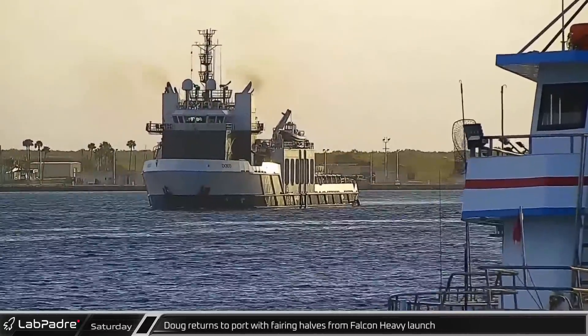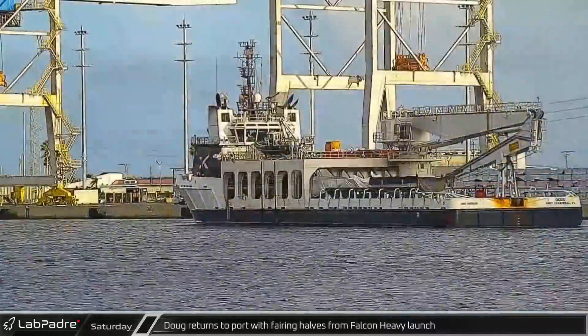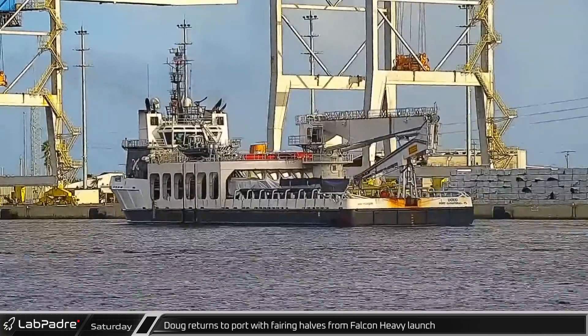On Saturday, Doug returned to Port Canaveral with fairing halves from NRL 44, the first Falcon Heavy launch in three years.